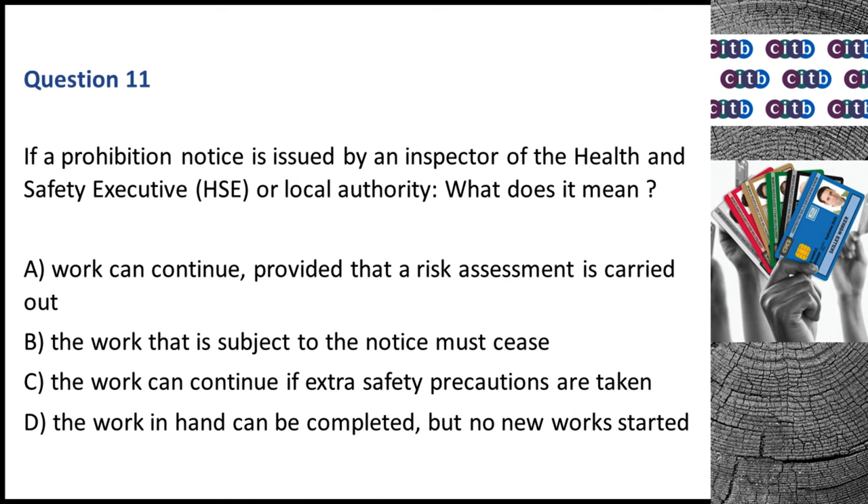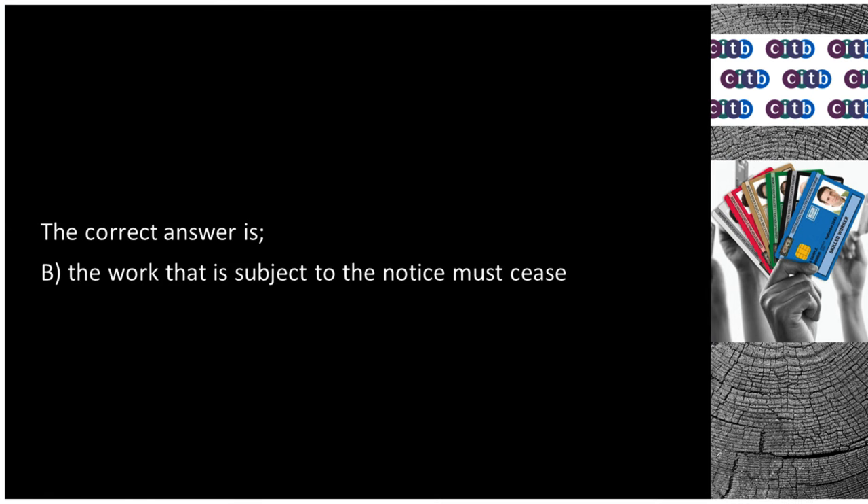Question 11. If a prohibition notice is issued by an inspector of the Health and Safety Executive (HSE) or local authority, what does it mean? A. Work can continue provided that a risk assessment is carried out. B. The work that is subject to the notice must cease. C. The work can continue if extra safety precautions are taken. D. The work in hand can be completed but no new work started. The correct answer is B: The work that is subject to the notice must cease.